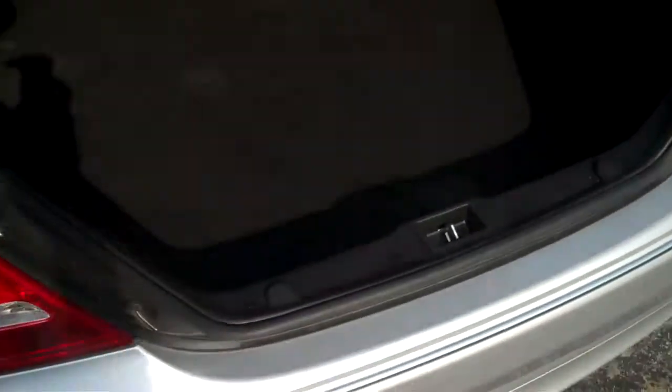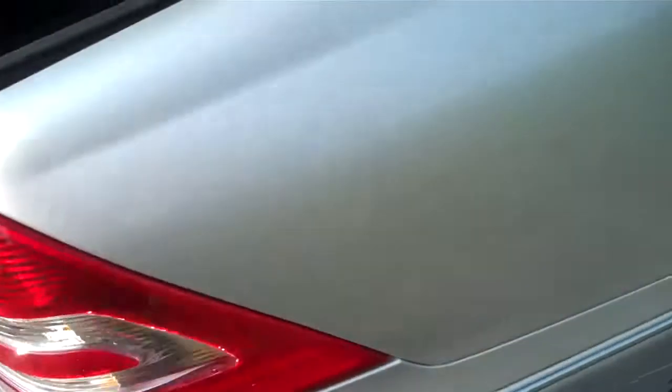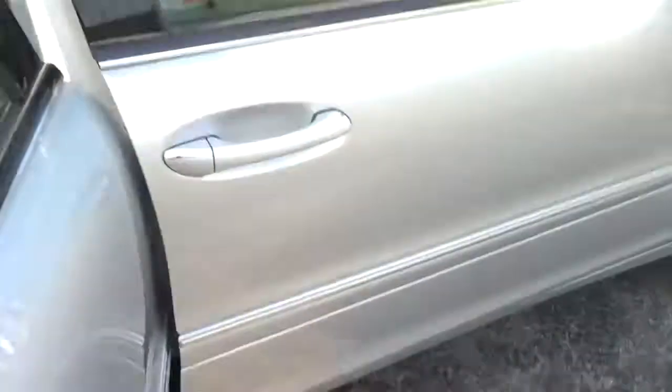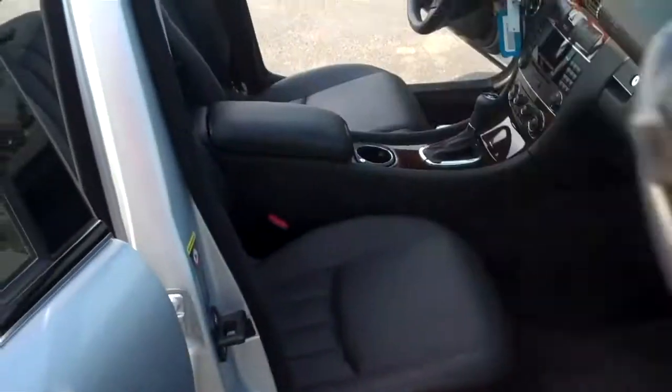Whenever you come around to the back, you can look at the trunk space of the vehicle. You have really good trunk space. Coming around to the passenger side of the car, you can see the cleanliness of the vehicle. It's got good mileage on it — it's only got about 60,000 miles.